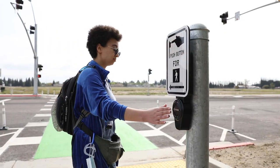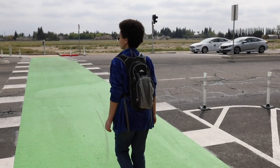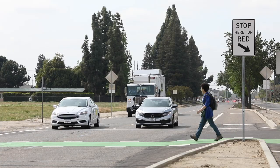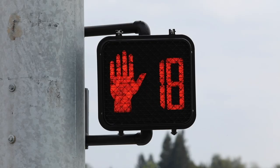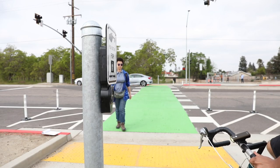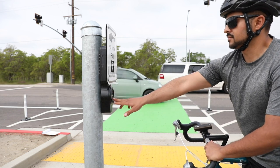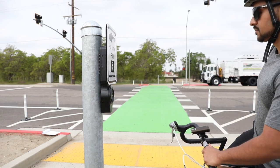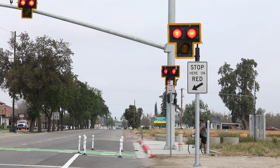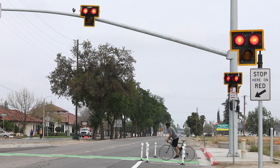For pedestrians, it functions very similar to a traffic signal. You hit the push button, you get the walk indication, you may enter and continue your walk safely. Pay attention to the drivers, and when it's flashing, don't enter the crosswalk at that time. That's one of the biggest misunderstood things — you've already missed the opportunity, so wait for the next cycle. It's still crossing a very busy street, and there's still inherent danger. Look both ways and cross when it's safe to do so.